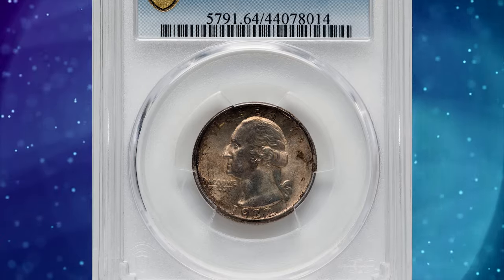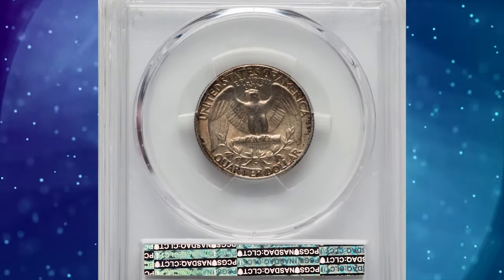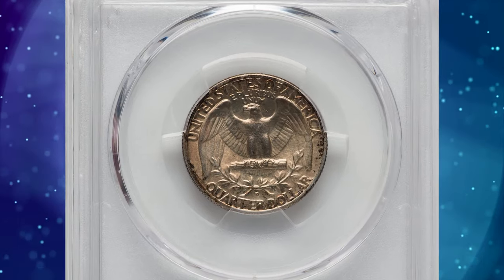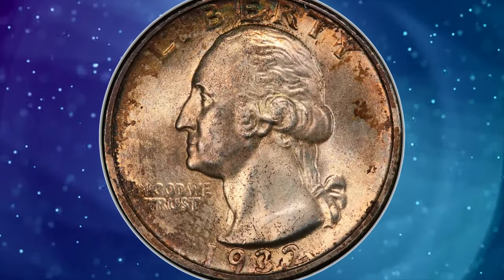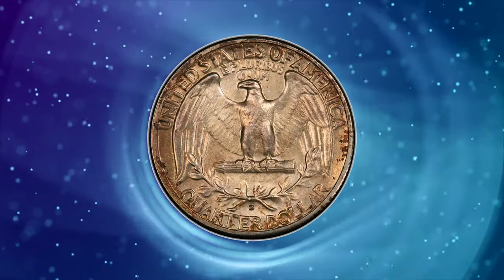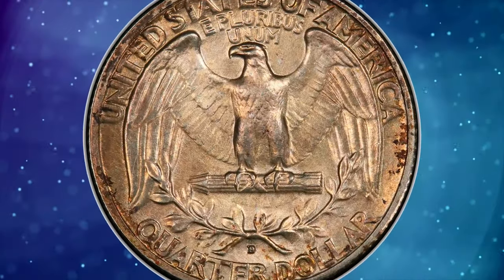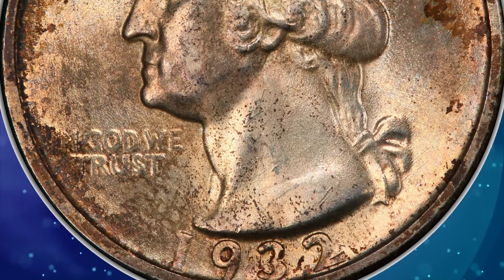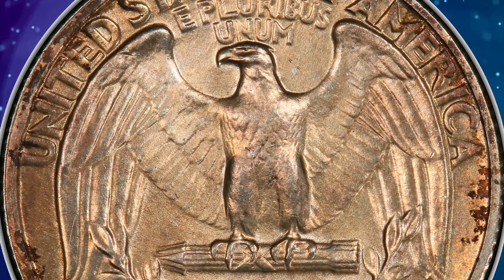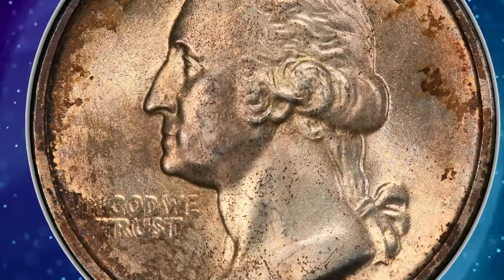Moving on, this toned 1932-D Washington Quarter is graded in Mint State 64 by PCGS. The 1932-D Washington Quarter is one of the two big key dates of the series. Its mintage of 436,800 coins is the second lowest of the series. Collecting quarters was not a popular pastime in 1932, despite the popularity of coin collecting in general. Cents, nickels, and dimes were viewed as inexpensive issues that were avidly collected from circulation by the general public.